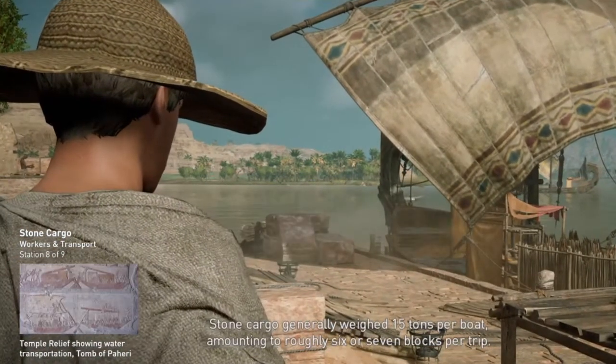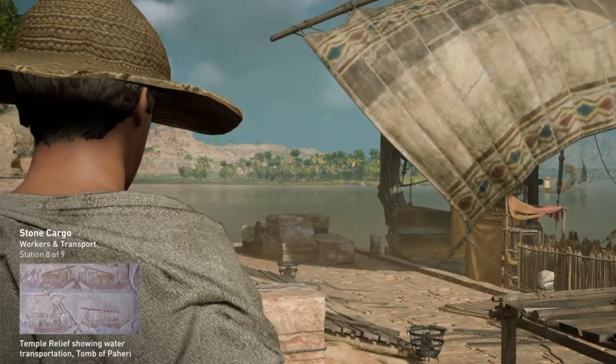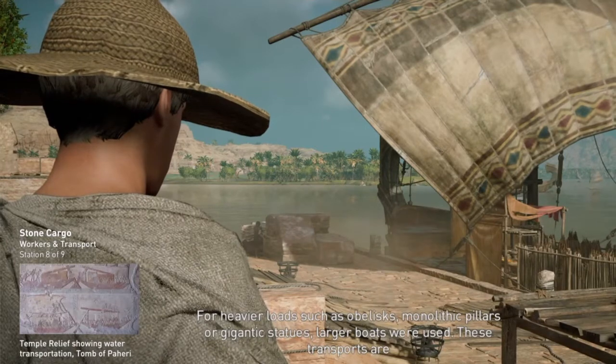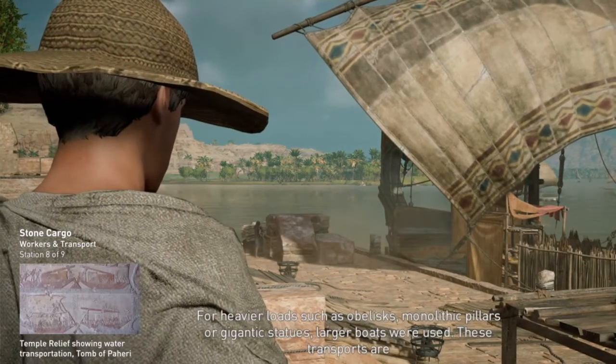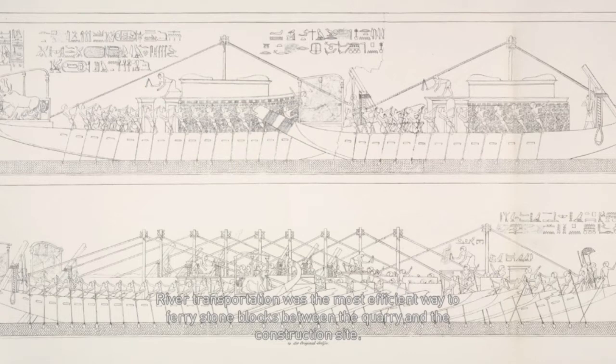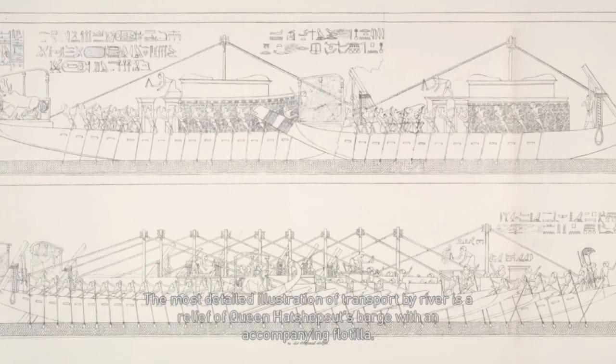Stone cargo generally weighed 15 tons per boat, amounting to roughly six or seven blocks per trip. For heavier loads such as obelisks, monolithic pillars, or gigantic statues, larger boats were used — these transports are the ones typically showcased on temple walls. River transportation was the most efficient way to ferry stone blocks between the quarry and the construction site, with blocks transported by flotillas of several types of boats. The most detailed illustration of transport by river is a relief of Queen Hatshepsut's barge with an accompanying flotilla.